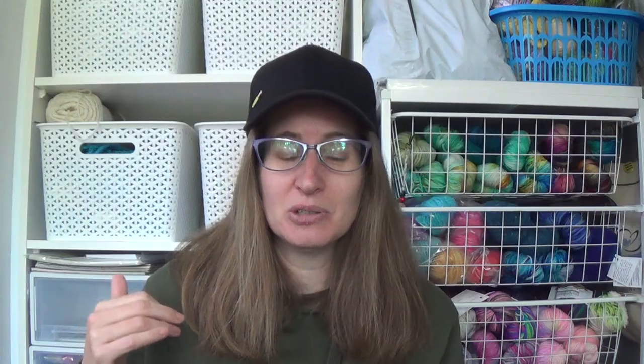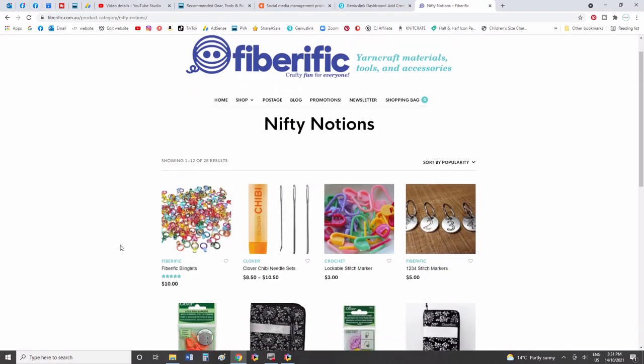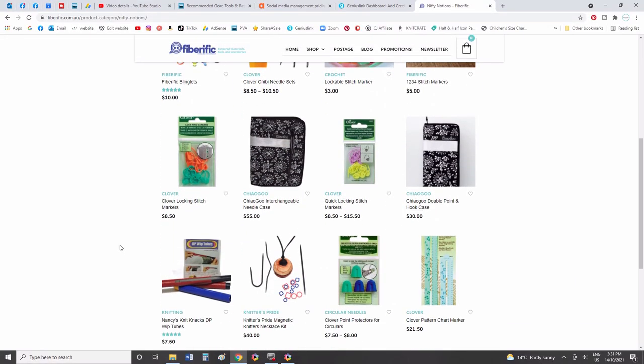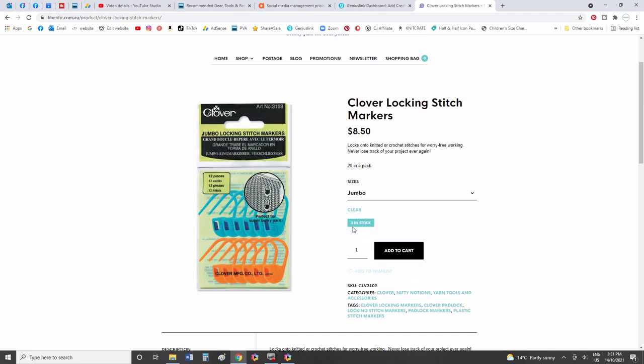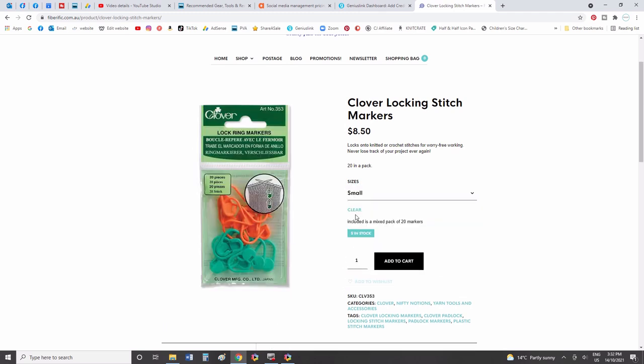I prefer the Clover stitch markers. If you're Australian, I'll put Chantelle Hill's link from Fiberific in the description box — she's a fantastic Aussie yarny who sells all the good stuff to do with yarn, and Chantelle is also a great friend.